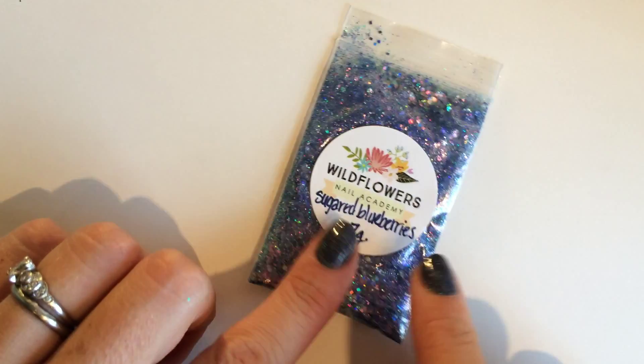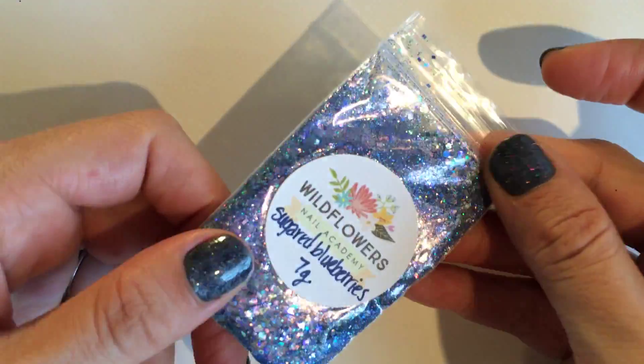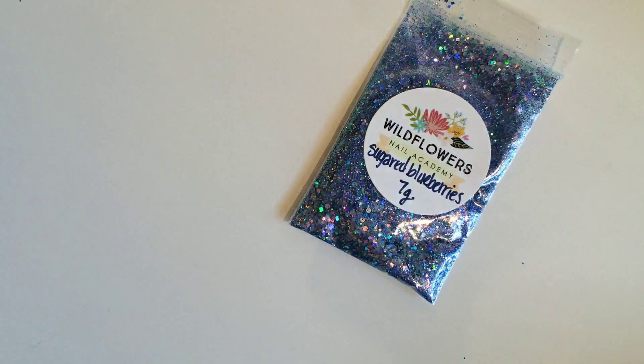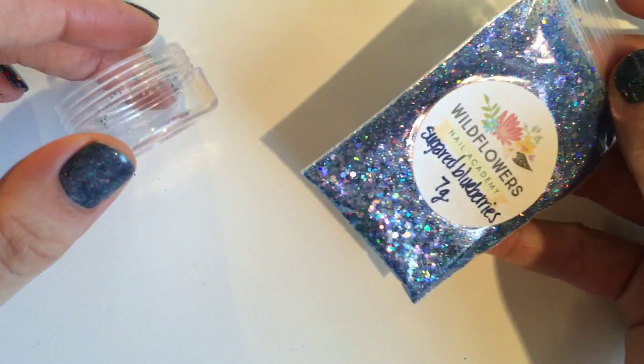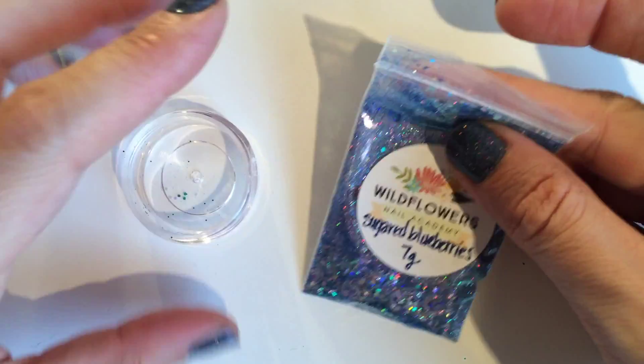Here we have Sugared Blueberries. This is a nice beautiful holographic mixture. It is cosmetic grade and I'm just going to show you. I'm going to empty Sugared Blueberries into a 10 gram container and this is 7 grams by weight. This is 10 grams by volume.